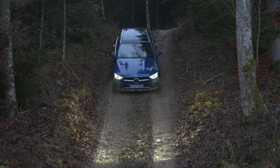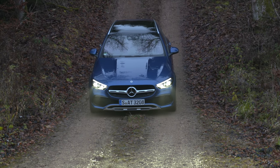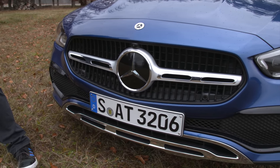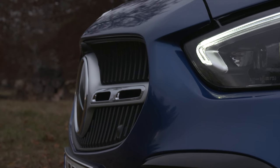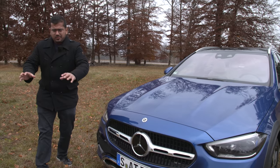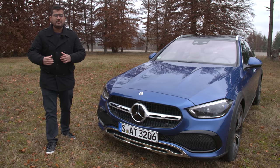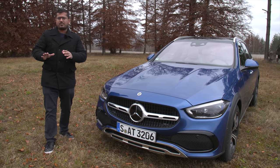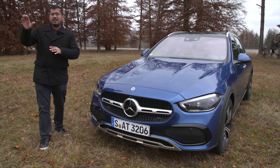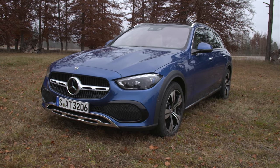Up front it is very similar to the C-Class but there is a little bit of differentiation in terms of the grille design and the bumper design. You get LED lights as standard but you can also get the optional digital lights which can project really cool graphics onto the road for the assistance systems. They're also very intelligent in terms of casting light to the sides, and if you're climbing or descending a hill they provide a lot more flexibility there as well.